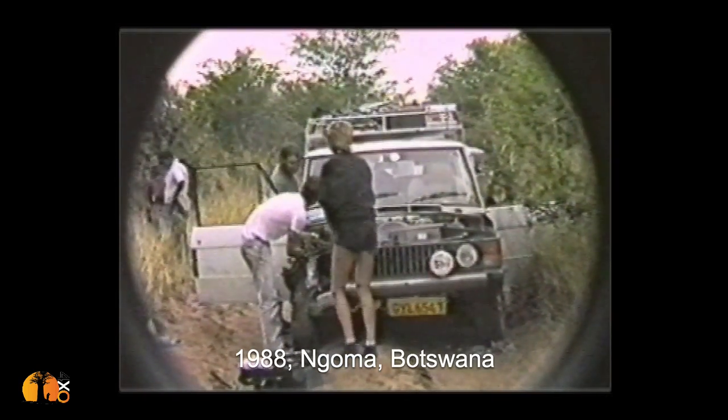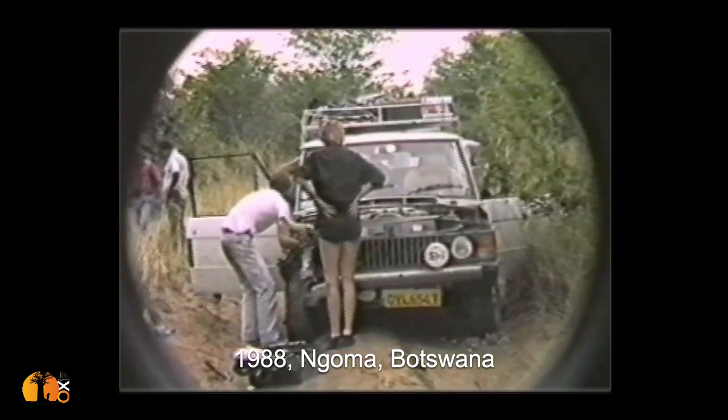I've subsequently lost count of how many times I have driven this road. A separate storytime will tell about a trip I did in 1988, in my Range Rover, where we had an accident — coming around a blind bend, someone in a Land Rover was also coming around the same blind bend and we connected. We had a semi head-on collision with a Toyota Land Cruiser, and that again is a whole story on its own.